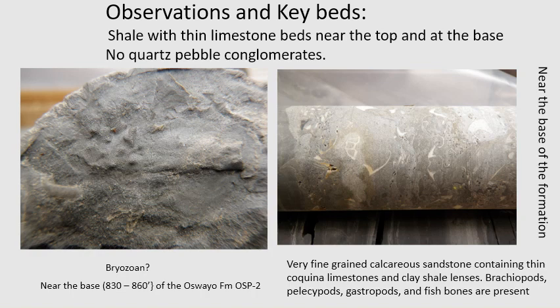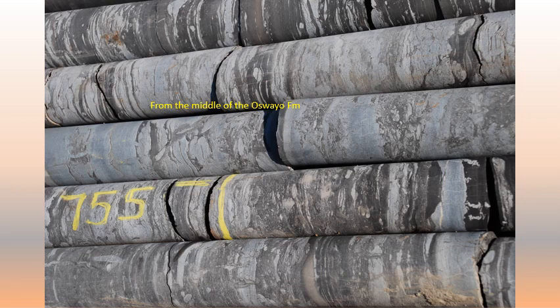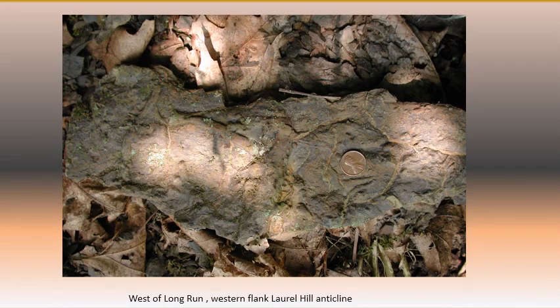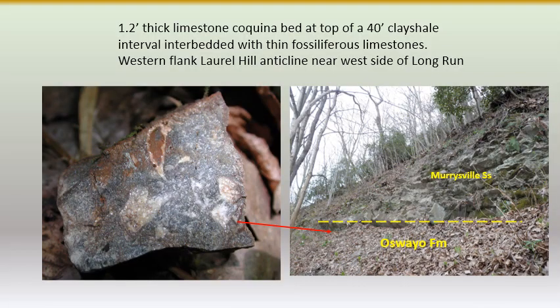There are no quartz pebble conglomerates in the Oswayo. The middle part of the formation is highly burrowed — you can hardly find any part that is not. Here's some of the burrowing found in floats, and some mud cracking and burrowing. Here's the limestone located near the top of the formation right under the Murraysville Sandstone — it's part of a clay-shale unit about 30 feet thick.